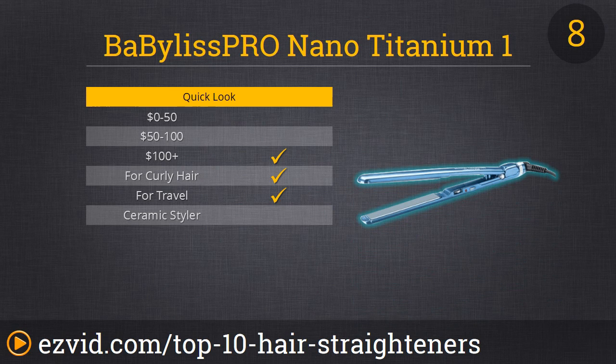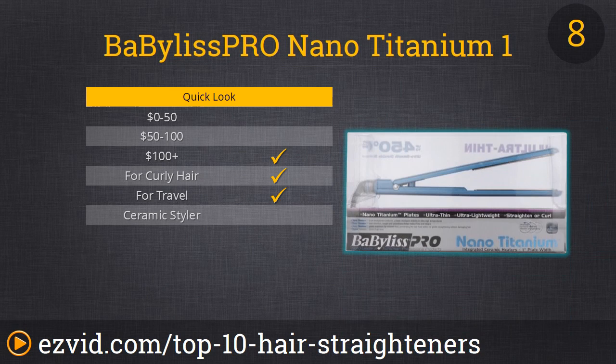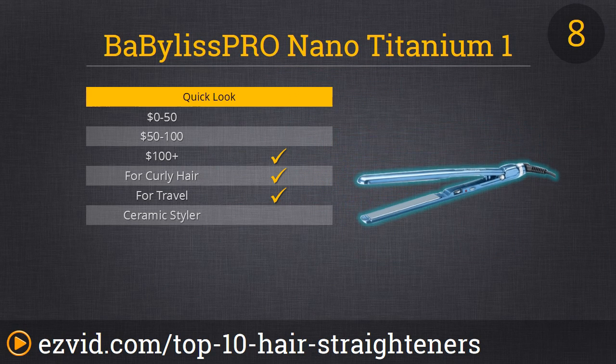What we can recommend is our number 8 spot, the Babyliss Pro Nano. It's fantastic if you have thick, coarse hair — you will definitely see improvement with this product. It features nano-titanium plates that emit negative ions, which means it heats fast and is gentle to avoid hair damage. It has an LED temperature setting that goes up to 450 degrees for fast straightening. It's thin, lightweight, and glides through hair with ease. It does come at a steep price, but you'll definitely be happy with your purchase.